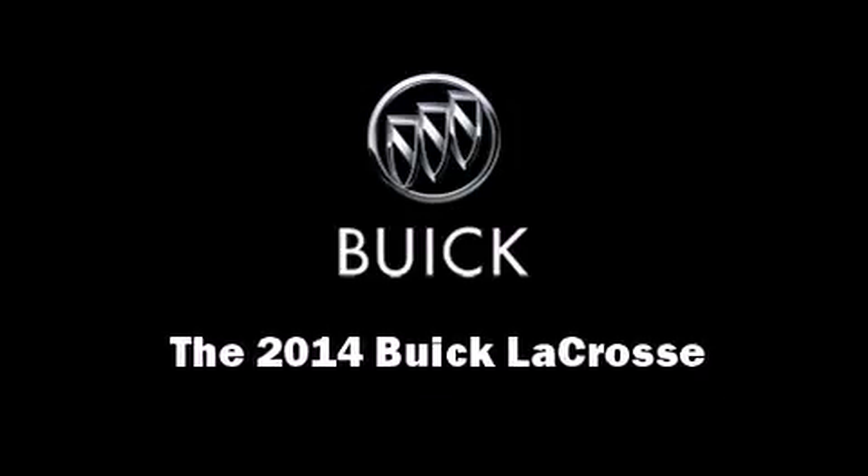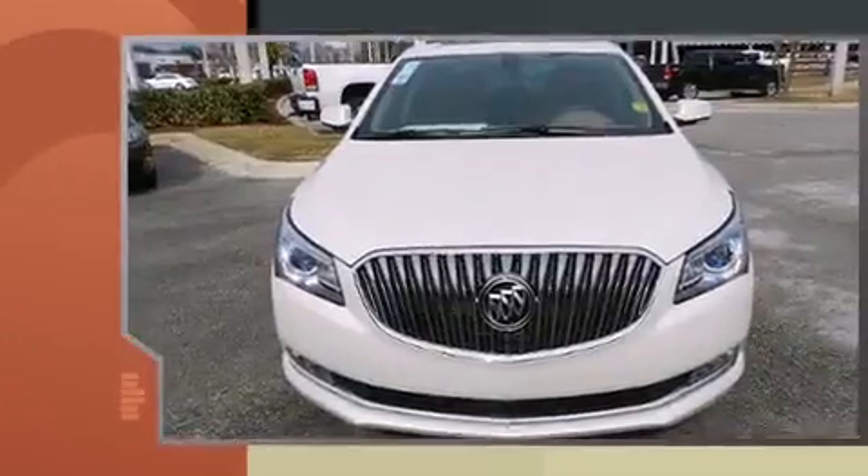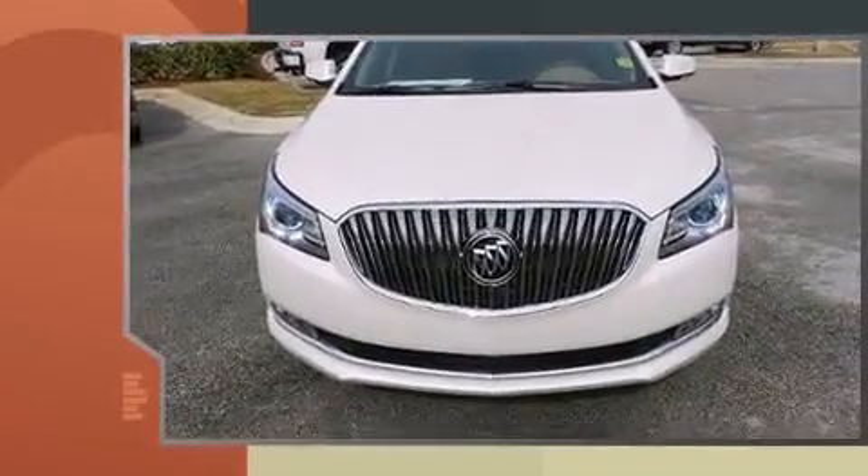Introducing the 2014 Buick LaCrosse. It features an automatic transmission, front-wheel drive, and a refined six-cylinder engine.